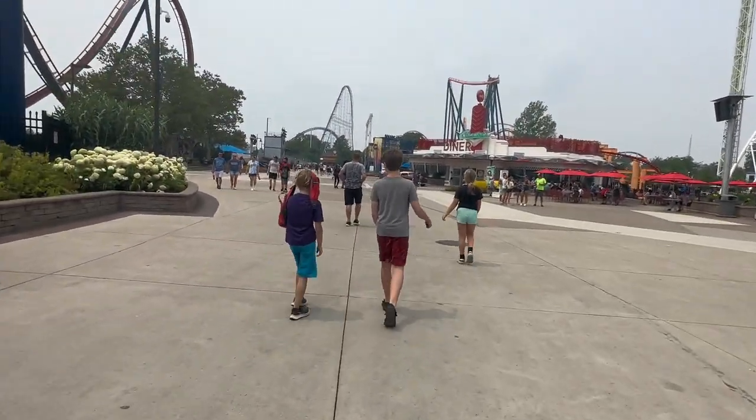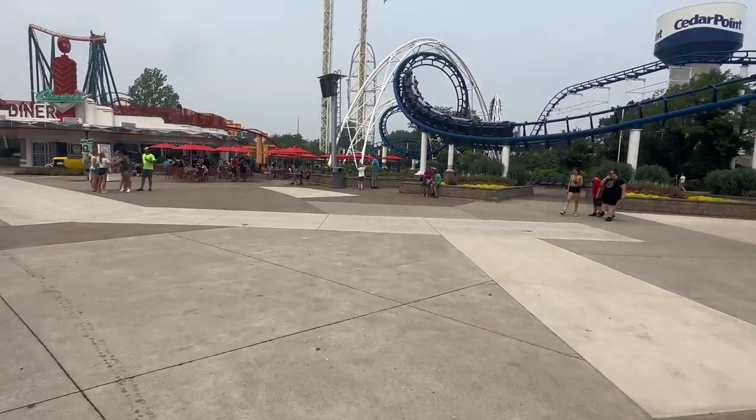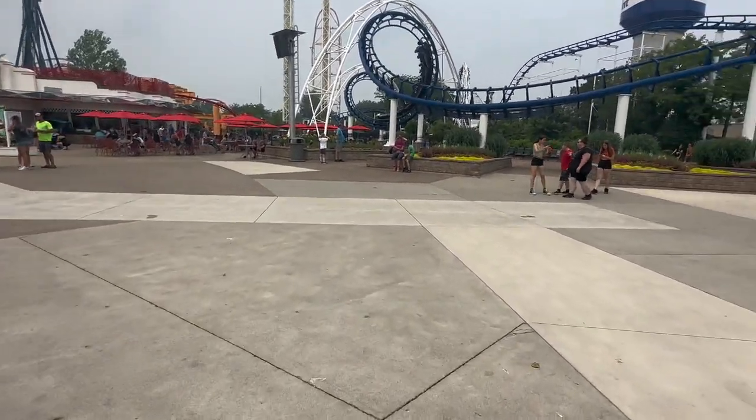All right, today is Monday July 17th here at Cedar Point. We just got to the park and we're gonna go do something — not sure where we're going first.